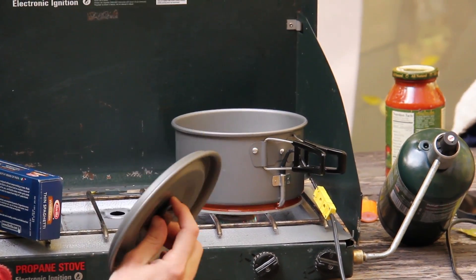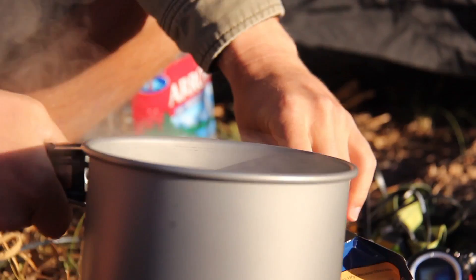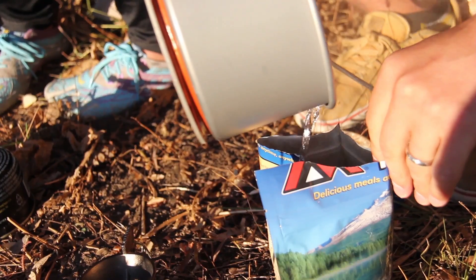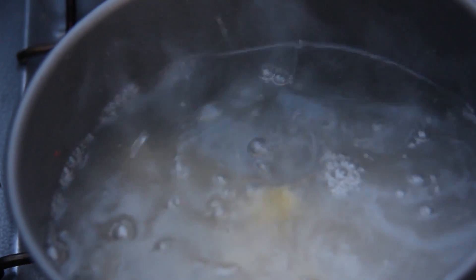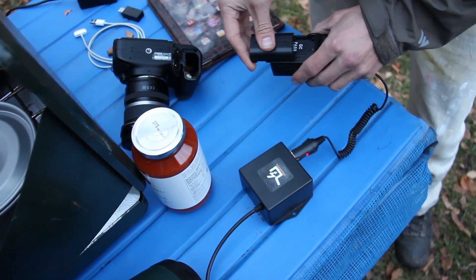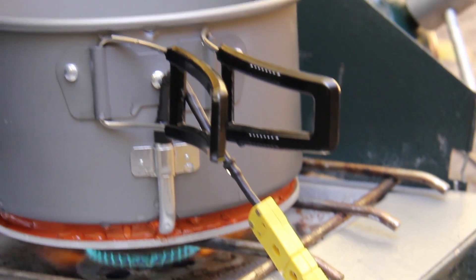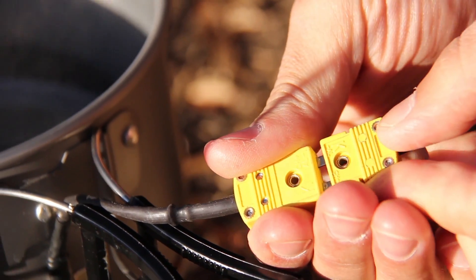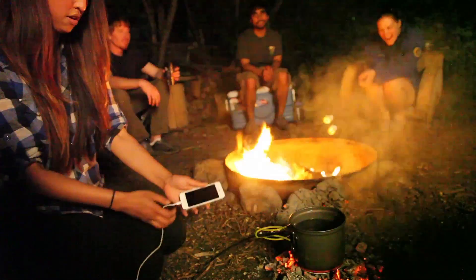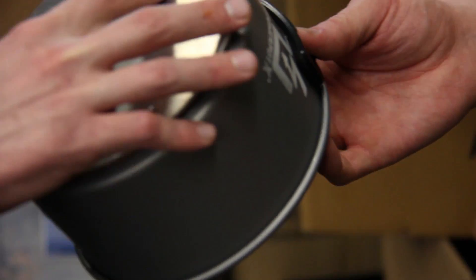The Power Pot 10 serves up more than just electricity. With a larger cooking volume, the culinary possibilities are endless. And yet with its hard anodized aluminum design, it's lightweight and can go anywhere. Use it to cook up a meal for the entire crew while keeping everyone's devices topped off. Like the Power Pot 5, the 10 is equipped with high temperature components to withstand the power of fire. It works on any heat source, and its solid-state design has no moving parts, meaning your Power Pot 10 will last a lifetime. That's why every Power Pot 10 ships with a lifetime warranty.